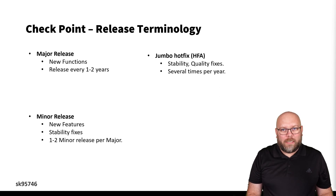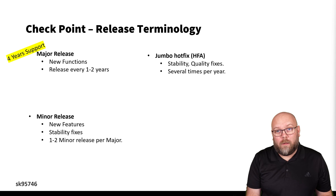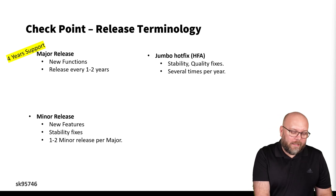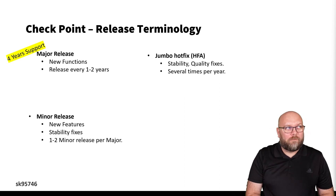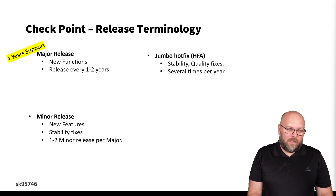So what is the difference between a major version and a minor release? First of all, a major version has four-year support, and this is a big deal when it comes to upgrading, because it takes time to plan an upgrade. You need to make the upgrade, and it needs to be stable enough to use. We will talk about that later in this video.